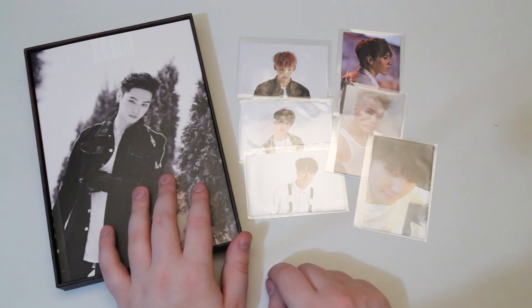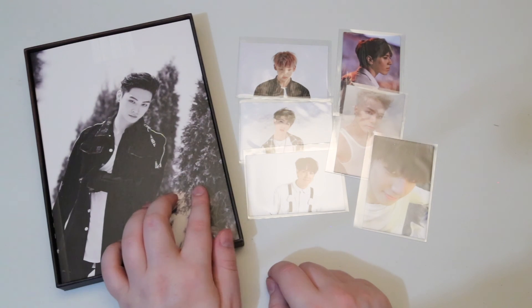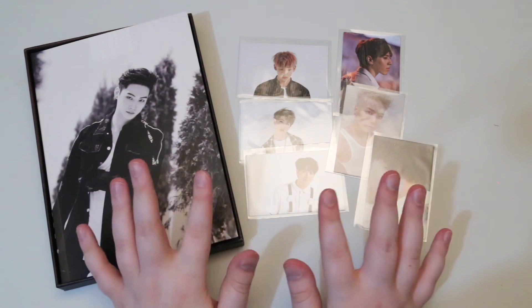Let me know which version you guys got and your favorite song in this album. Like and subscribe, and until the next video — bye guys!